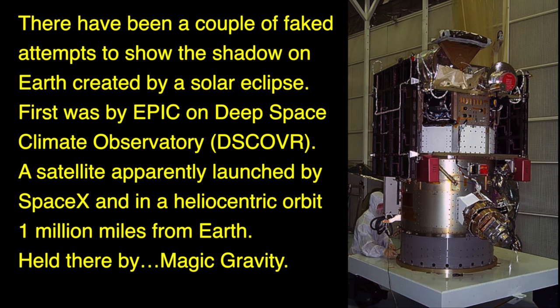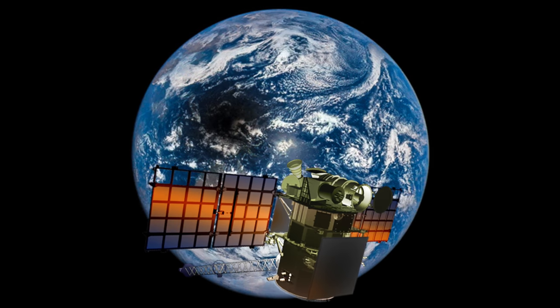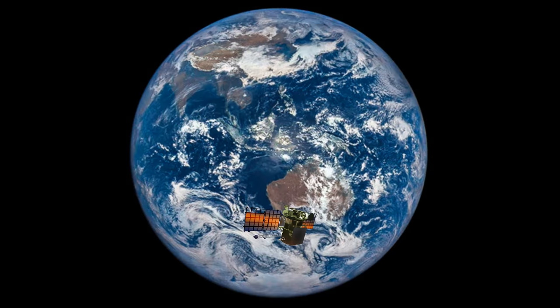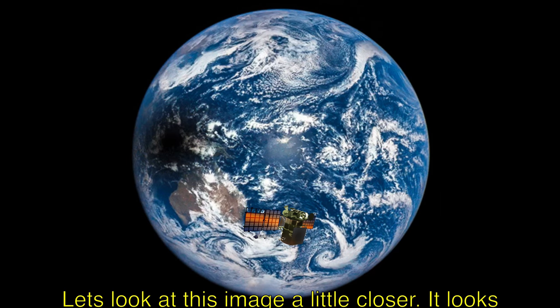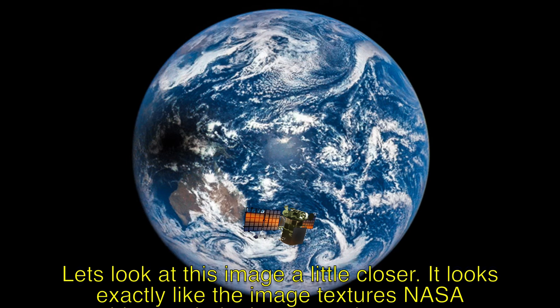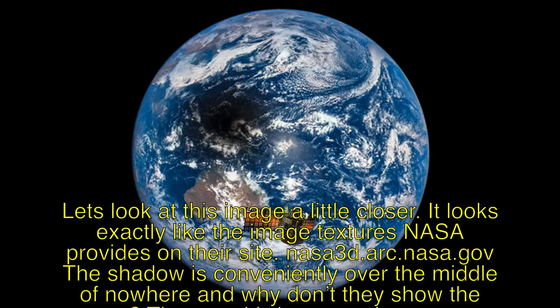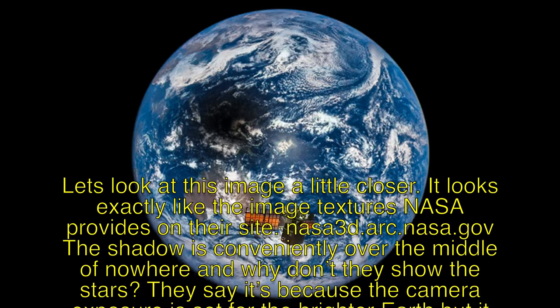There have been a couple of faked attempts to show the shadow on Earth created by a solar eclipse. First was by EPIC on Deep Space Climate Observatory, a satellite apparently launched by SpaceX and in a heliocentric orbit one million miles from Earth. Let's look at this image a little closer. It looks exactly like the image textures NASA provides on their site. The shadow is conveniently over in the middle of nowhere.